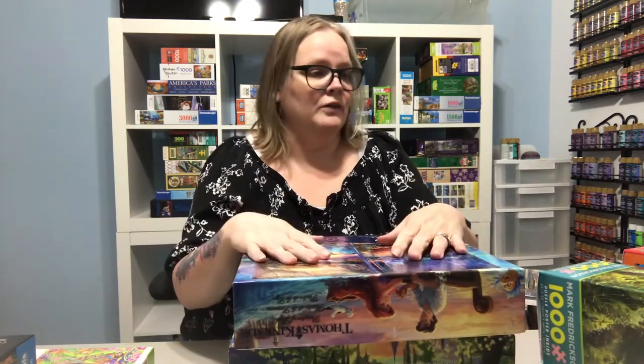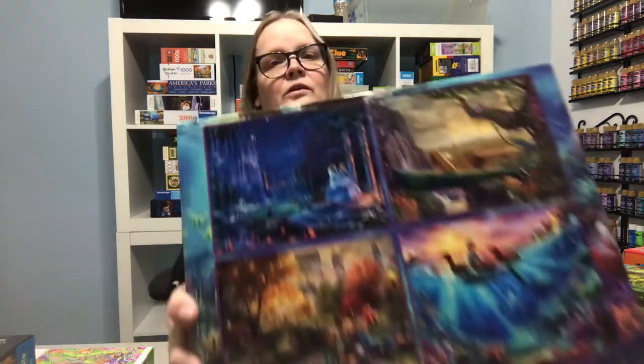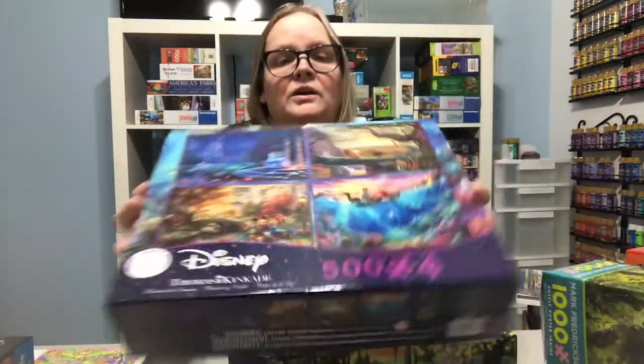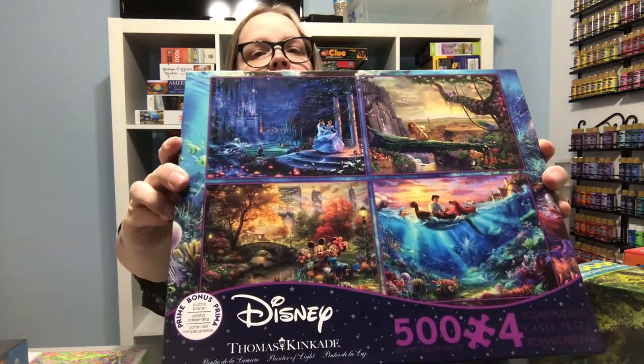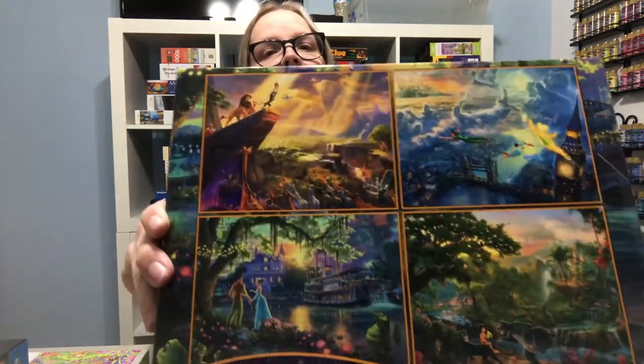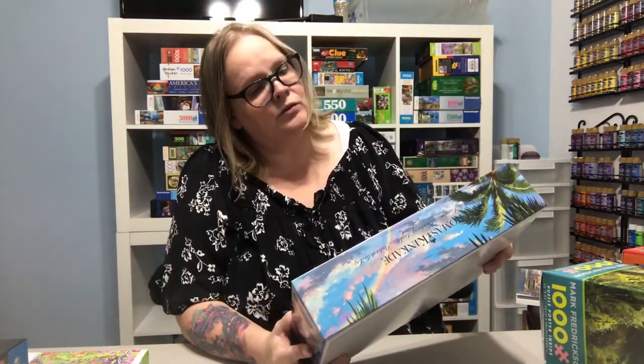This is a set of four — these are Seiko Thomas Kinkade puzzles. They've got Cinderella, Little Mermaid, Lion King, and Mickey and Minnie, and those are 500 pieces. Then this one is another Thomas Kinkade Seiko set with The Frog Princess, Jungle Book, Peter Pan, and Lion King again. And then this one is the same Thomas Kinkade line — it's Snow White and the Seven Dwarfs, Mickey Mouse, a couple of Mickey Mouses, and Pocahontas.